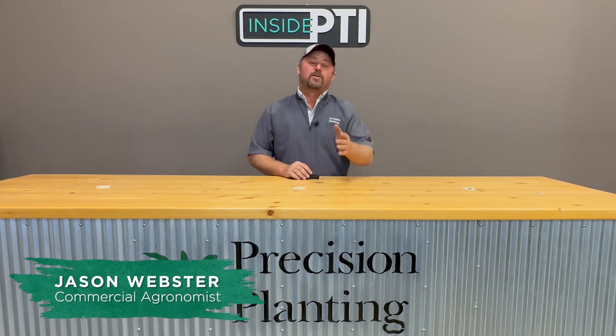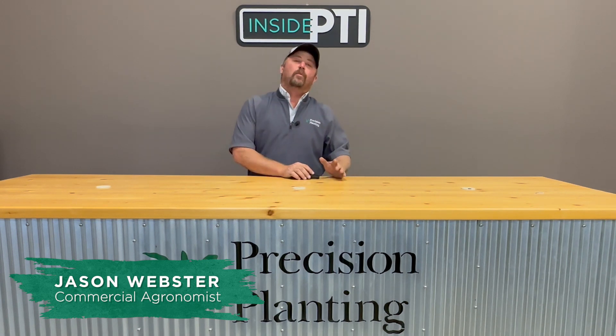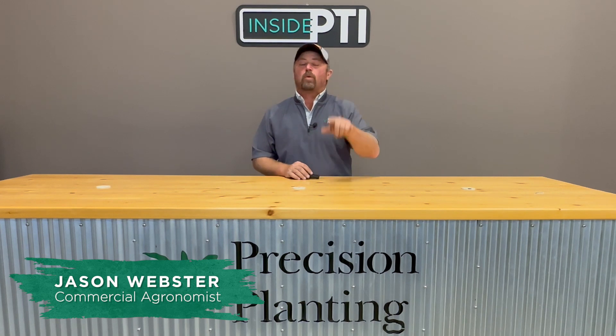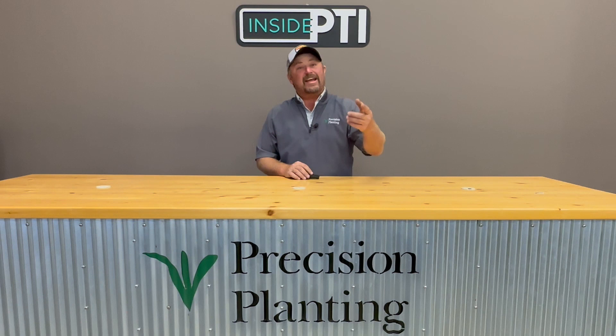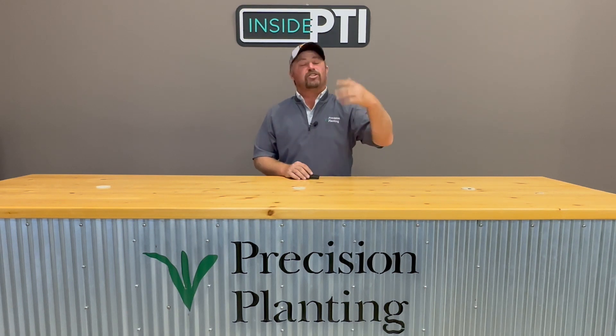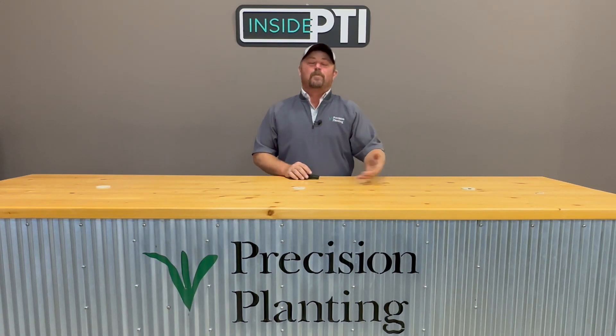Hi folks, Jason Webster here. Welcome to this episode of Inside PTI. Today I thought we'd talk a little bit about drainage tile. What are some of the benefits of drainage tile? And can we get drainage tile to do something else other than just get water away from us? So let's talk about the benefits of drainage tile.